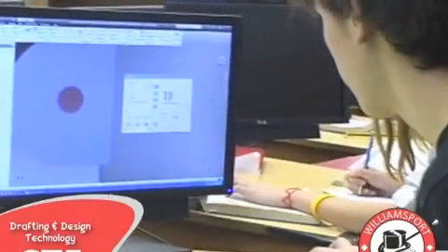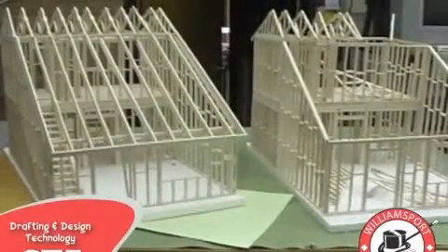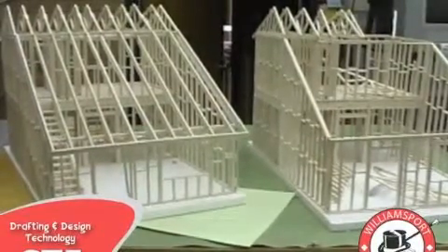Drafting Design Technology covers such topics as you will find in college programs. Some examples are architecture, mechanical drawing and engineering, and civil engineering and surveying.